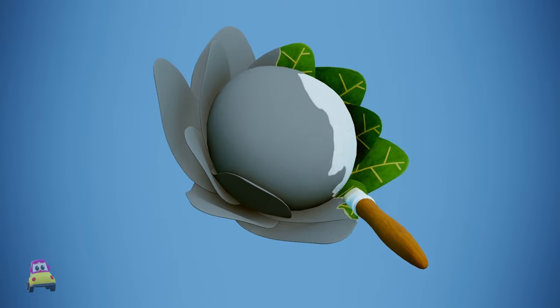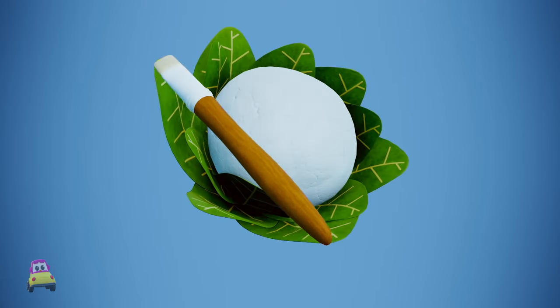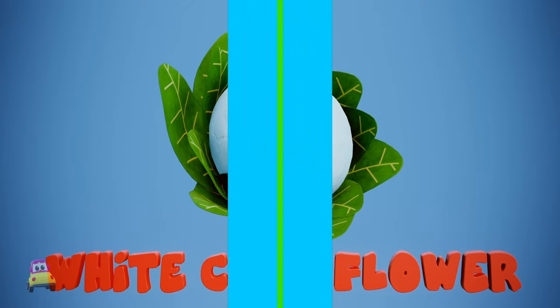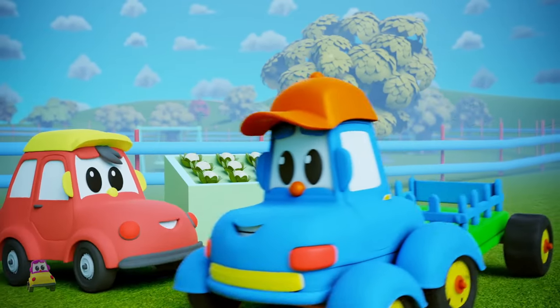Swish, swish, swish, swish. Oh, it's a white cauliflower! Thanks, buddy, says Hector.